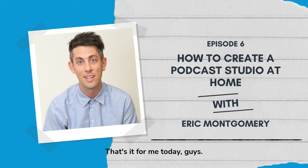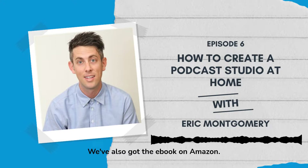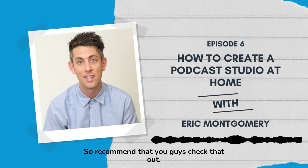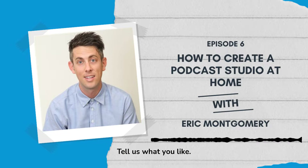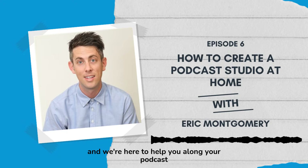That's it for me today, guys. If you want to learn more, check out the website at thepodcasthaven.com — we're there producing shows for brands, businesses, and influencers. If you need help with your podcast, shoot us an email at thepodcasthaven@gmail.com. We've also got an ebook on Amazon called The Four Pillars of Podcasting — it'll help you take your show from idea through launch and marketing. Follow us on social at The Podcast Haven, give us a rating and a review, and let us know how we can improve. We love connecting with like-minded people and we're here to help you along your podcasting journey.